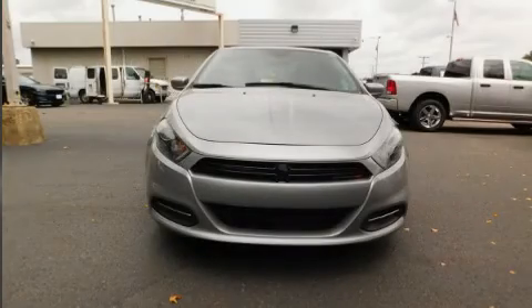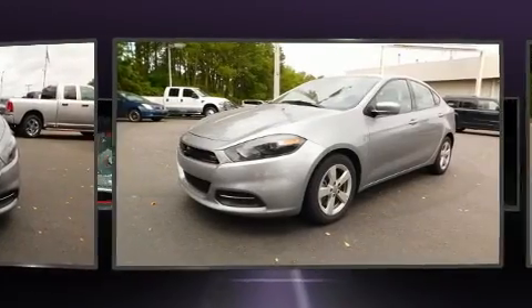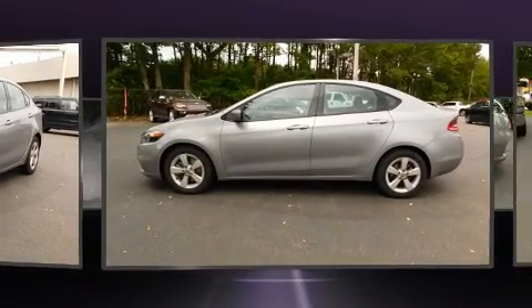Sensibility and practicality define the 2016 Dodge Dart. With just over 30,000 miles on the odometer, this four-door sedan prioritizes comfort, safety, and convenience.